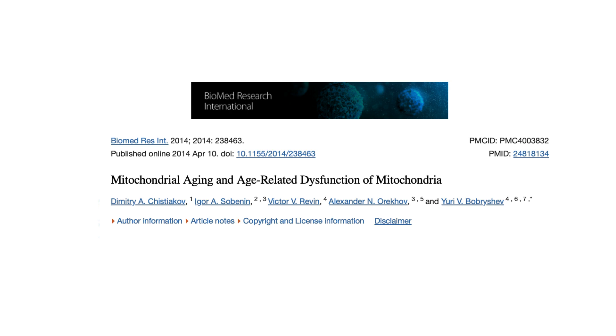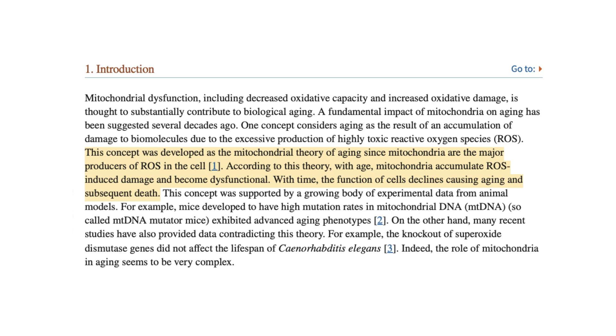Perhaps we could dive into one area where a combined inside-out and outside-in treatment plan can make a big difference in skin health and beauty, and that's mitochondrial stimulation. I found a great scientific paper on the NIH site entitled 'Mitochondrial Aging and Age-Related Dysfunction of Mitochondria.' It states that mitochondria are the major producers of ROS — reactive oxidative species — and with age, they accumulate ROS-induced damage and become dysfunctional. With time, the function of the cells declines, causing aging and subsequent death.